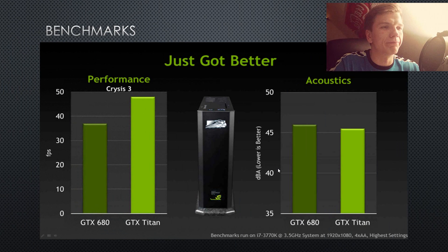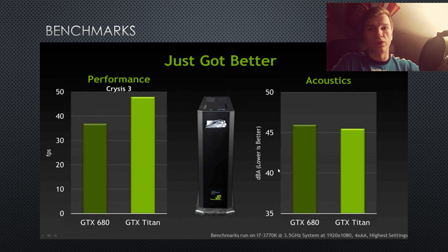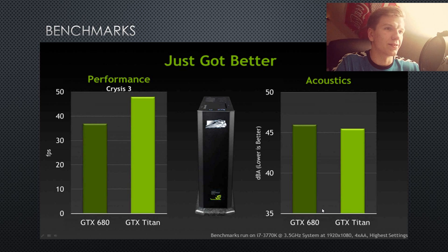This is a sound and noise level test — a comparison to the GTX 680. As you can see in Crysis 3, the Titan runs at almost 50 fps while the GTX 680 runs at around 36 to 37 fps. The key thing to look at in this benchmark is noise: the Titan is actually slightly quieter than the GTX 680, which is a real benefit. I really like silent computers — I hate having a monster jet motor under my desk.